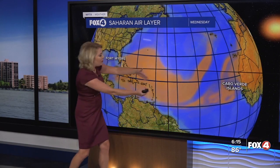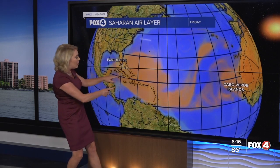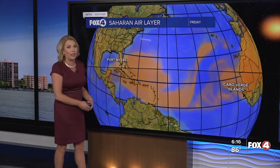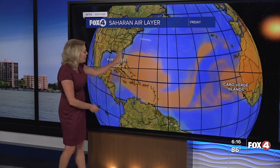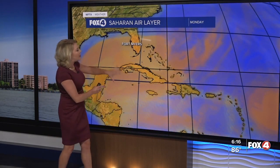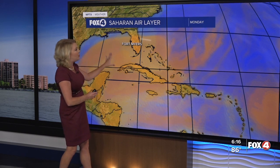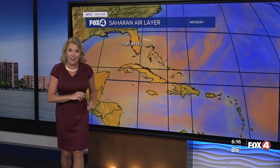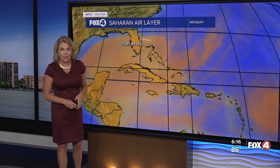See all of that orange? That's the Saharan air layer. And because of all of that Saharan dust — because of that plume — we're not expecting any development close to home across the Caribbean, anywhere close to the Bahamas or even extending into the Gulf of Mexico, as we look out through the next five days. That plume is really expected to be overhead as we look ahead to Sunday and Monday. Interestingly enough, I've pulled back those rain chances on Sunday, partially because of this.